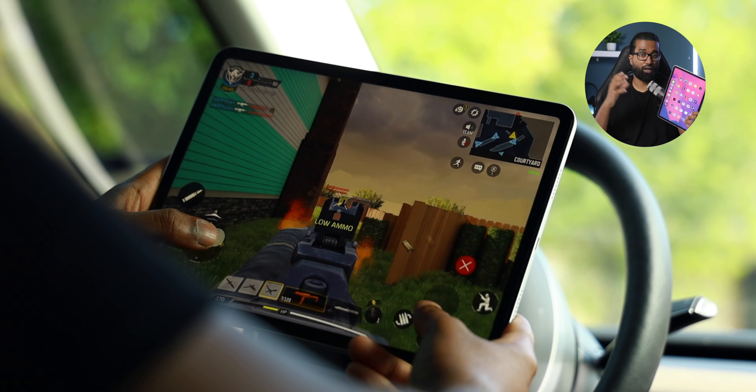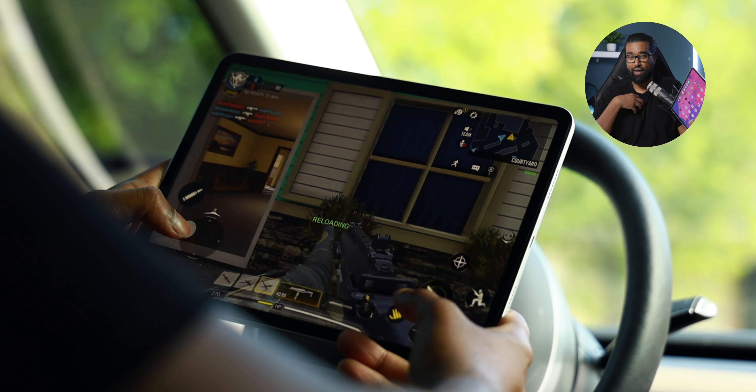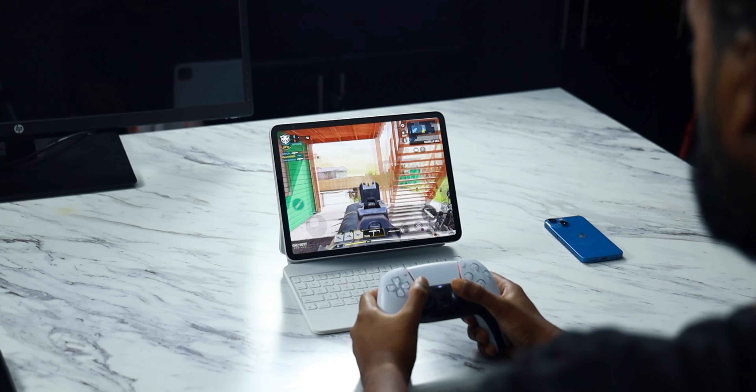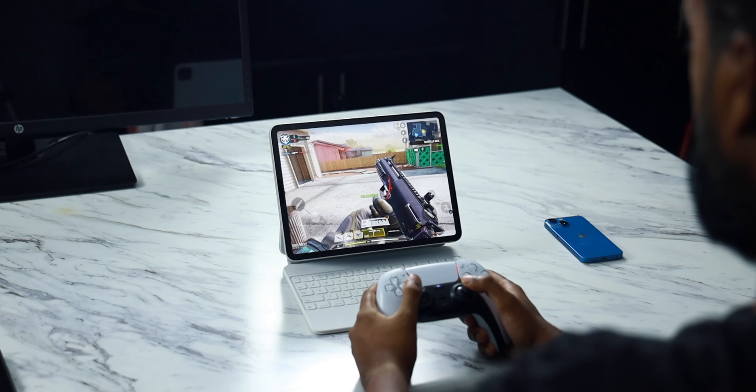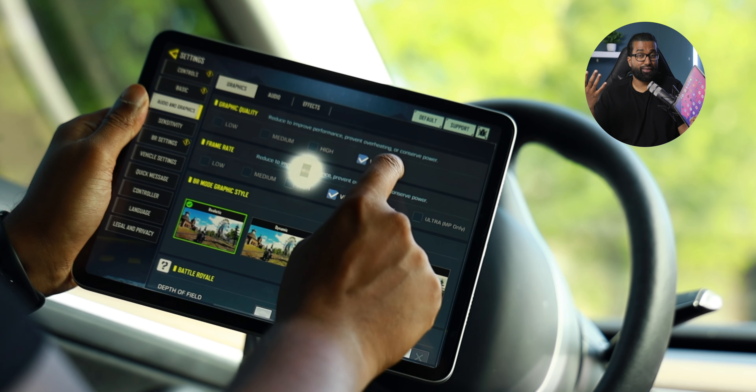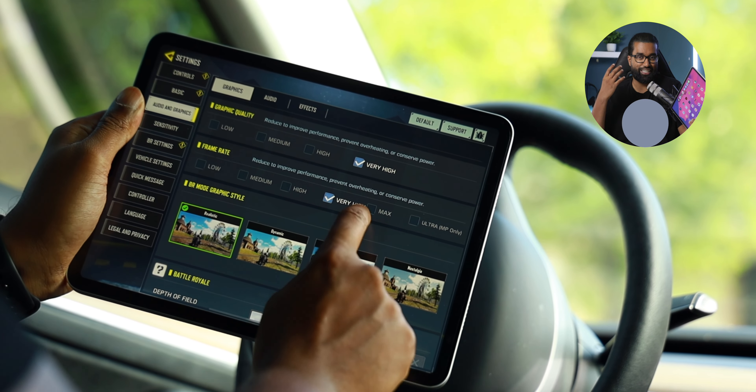I do play a ton of Call of Duty on this iPad — I'll be the first to admit I have sort of a gaming addiction. I usually just connect a gaming controller and fire away. The M1 chipset has no issues whatsoever with gaming performance. I can crank up all my settings to the max, and to my surprise this iPad doesn't even get remotely hot, even after hours of gameplay. It's honestly kind of insane how Apple has been able to handle the thermals given just how thin and lightweight the 11-inch iPad Pro is. It's incredible engineering.